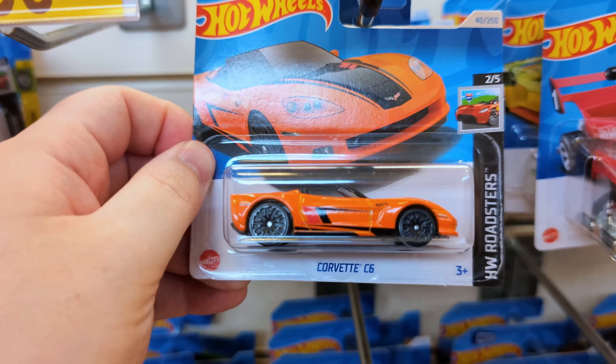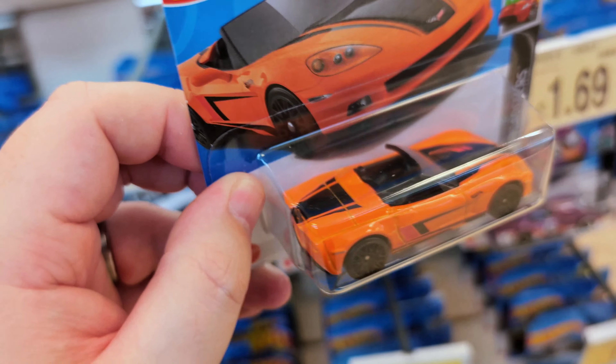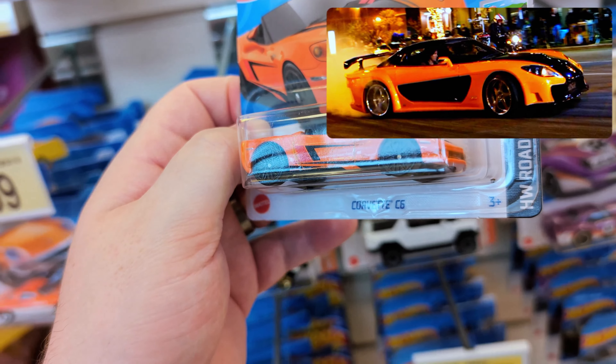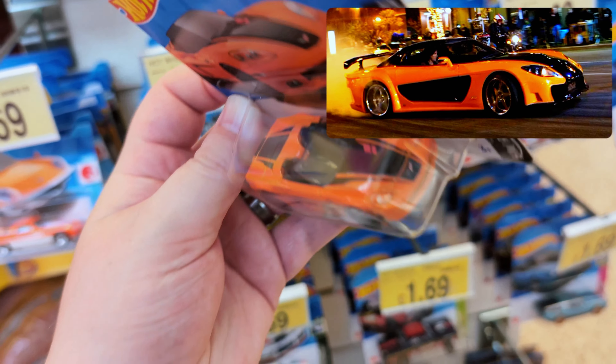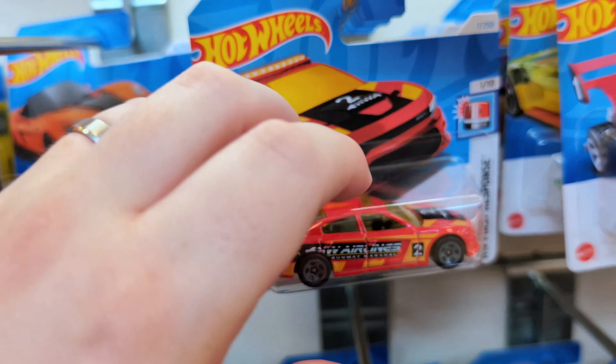Really nice Corvette C6 — really cool casting. I definitely like this one. It reminds me of Fast and Furious, you know the RX7 that Han drives — similar colors, similar livery. Really cool. Let's keep going.